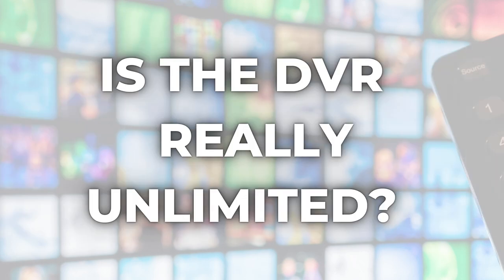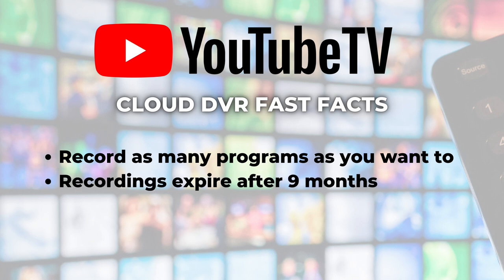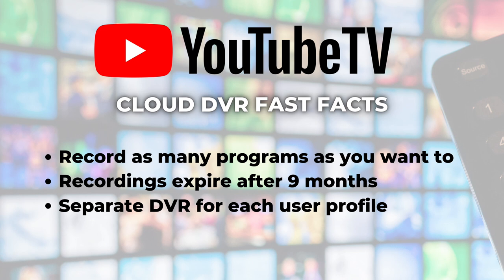Moving on to number two: is YouTube TV's DVR really unlimited? Yes, for the most part. The unlimited part refers to the cloud DVR storage space — you can record as many programs as you want, even multiple programs airing at the same time. But there is a limit on how long those recordings will be available for playback. YouTube TV will save your recordings for nine months in your library as long as you remain a member, and up to six profiles are allowed per account, each with their own DVR.